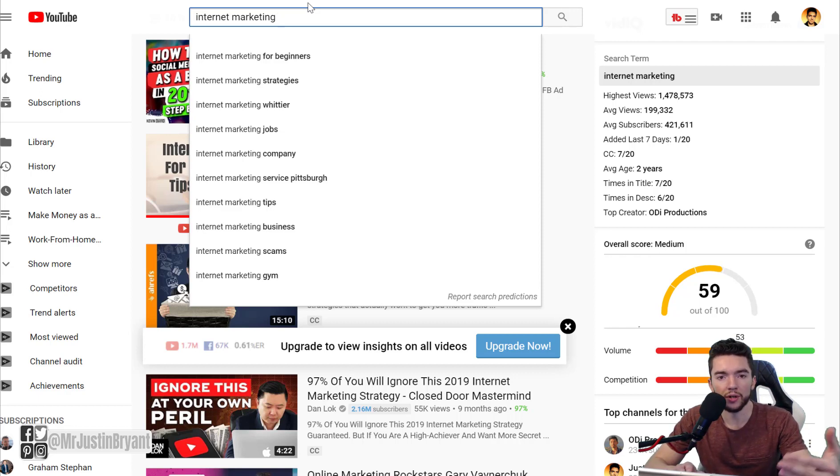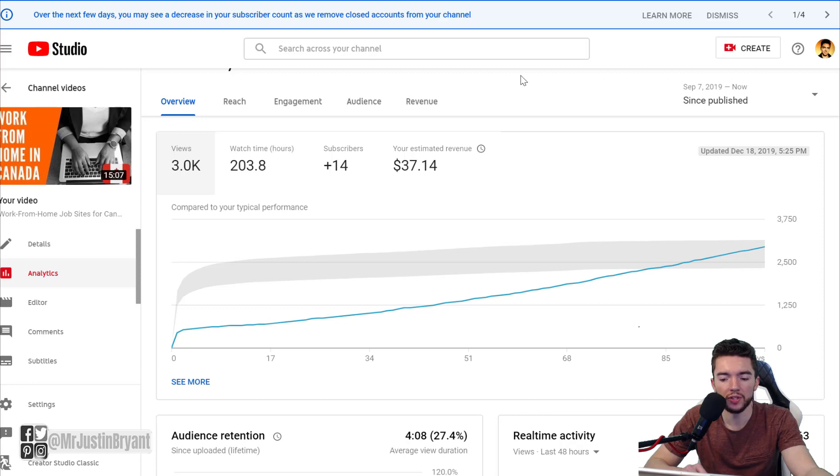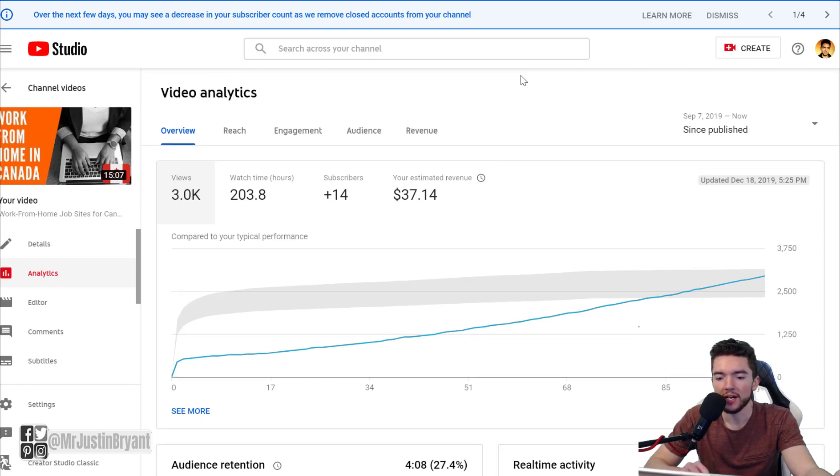The algorithm promotes videos to subscribers first, then to a more general audience as more engagement is shown. Here's an example: I made a video about work-from-home jobs for Canadians. On my other channel with about 220,000–225,000 subscribers — a general make-money-online audience — most of my audience is not from Canada. That video had a very slow start with only a few hundred views in the first few days.